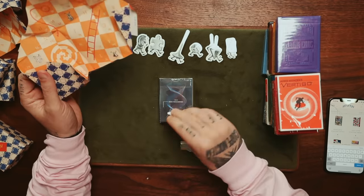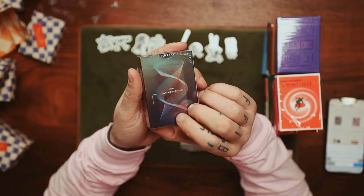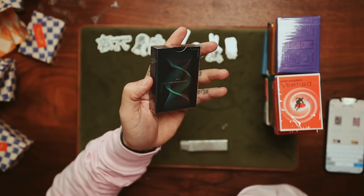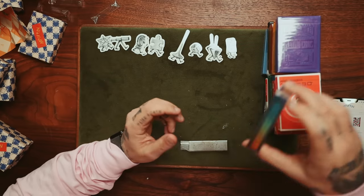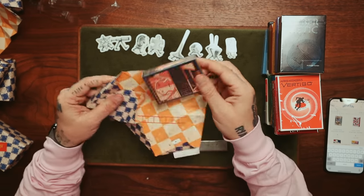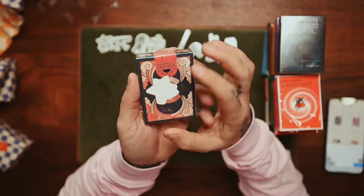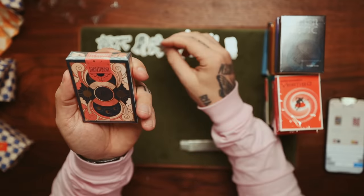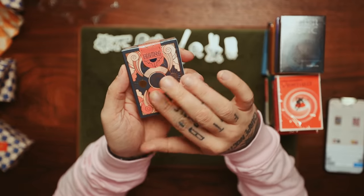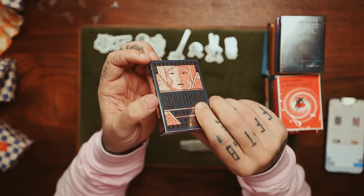We had the Cybernetic deck from last year — I was very excited about these. Just the tuck case alone is very cool with how holographic it is. We also get the Lady Moon Playing Cards again — I've gotten these like three years in a row. All women on all of the cards — very interesting idea. Beautiful, beautiful design on the tuck case, one of the most gorgeous I've seen.